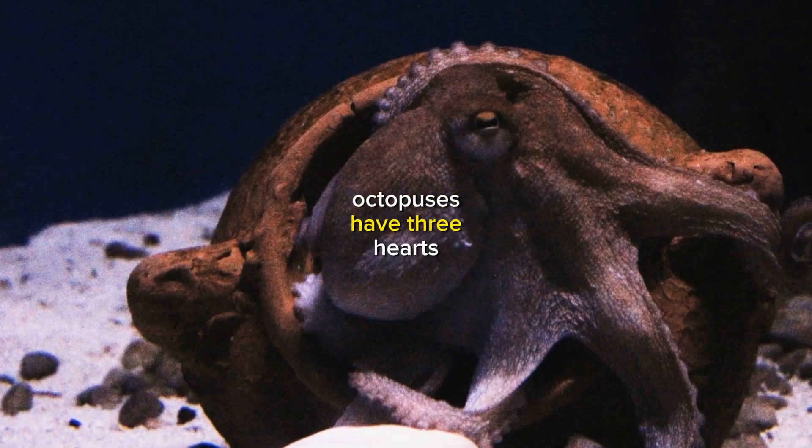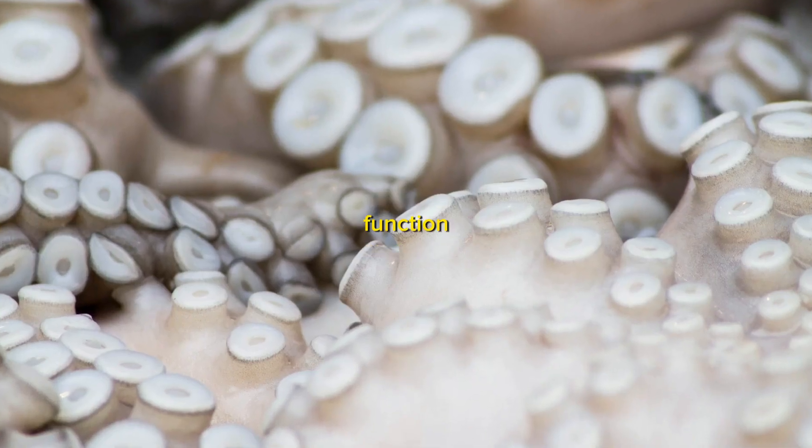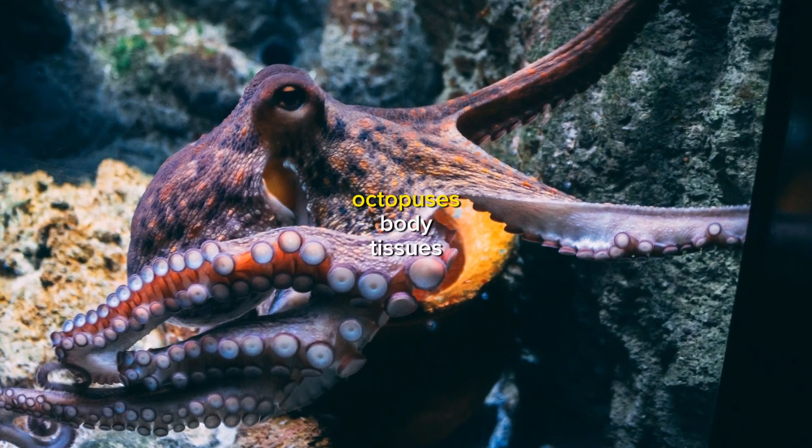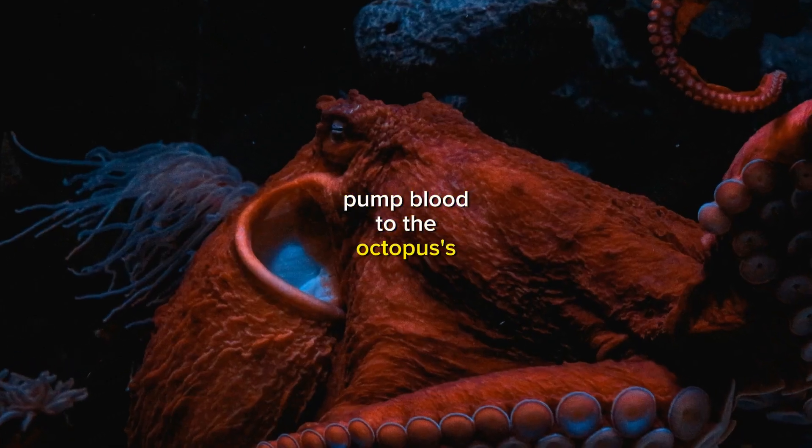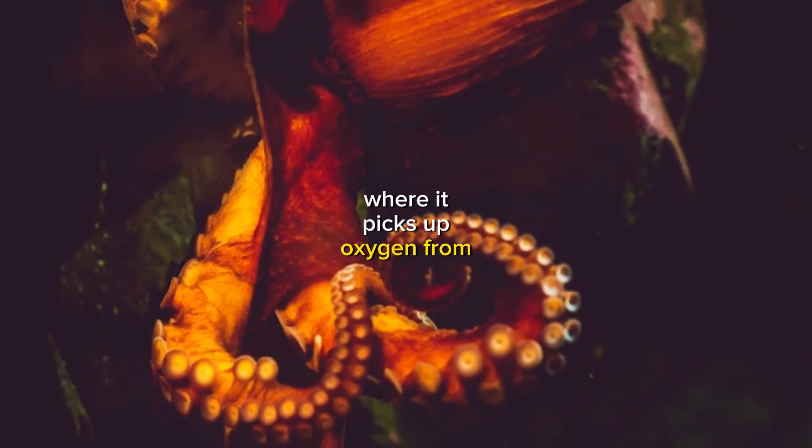Octopuses have three hearts, each of which has a specific function. The systemic heart pumps oxygenated blood to the octopus's body tissues. The two bronchial hearts pump blood to the octopus's gills, where it picks up oxygen from the water.